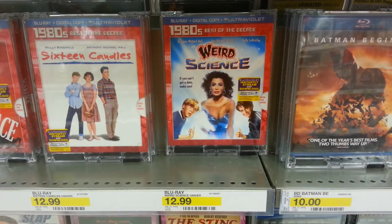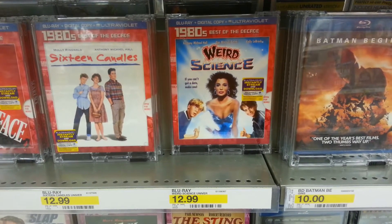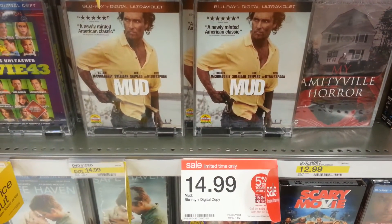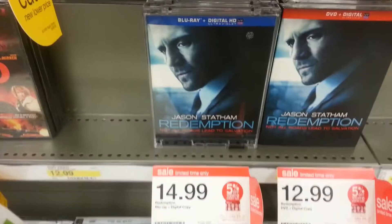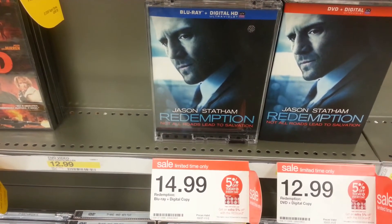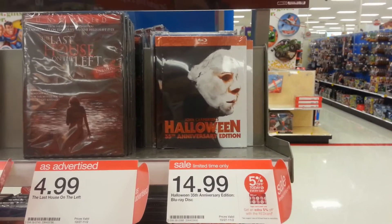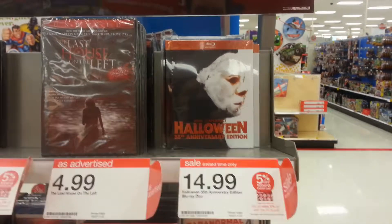They also have Weird Science — I know a lot of people have been interested in this title and I haven't seen it in store before, but it's $12.99 at Target on Blu-ray, though I heard it wasn't a very good transfer. They have Mud for $14.99 on Blu-ray, Redemption was $14.99 on Blu-ray, and they have the Halloween DigiBook — this is a limited edition item — it's $14.99 on Blu-ray, which is the cheapest price I've seen for it.